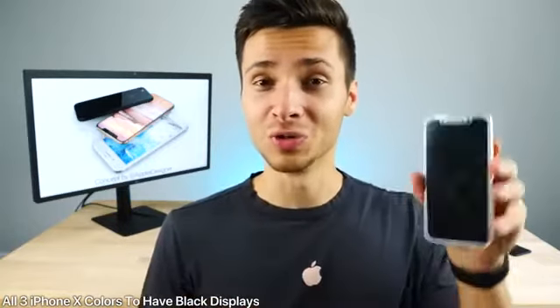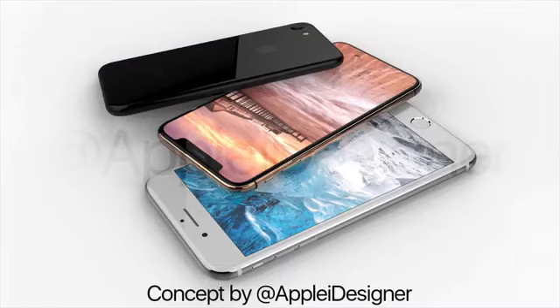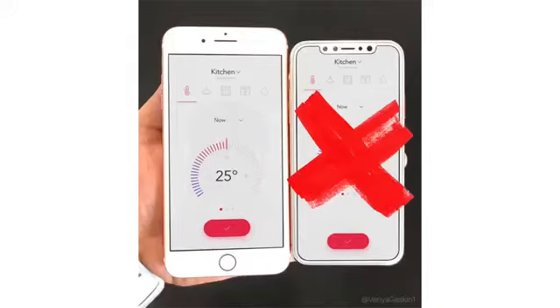Moving on to a report from Ming-Chi Kuo: the new iPhones will not have a white border. All three colors will come with a black border to blend with the OLED display, also because Apple couldn't get the inking right inside the glass. So the white border is not happening for both of those reasons.